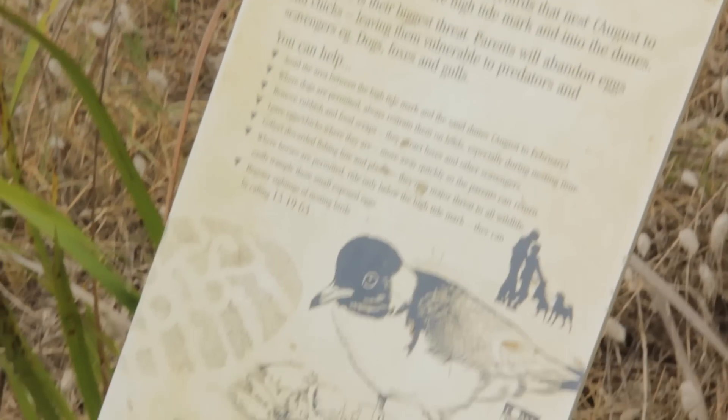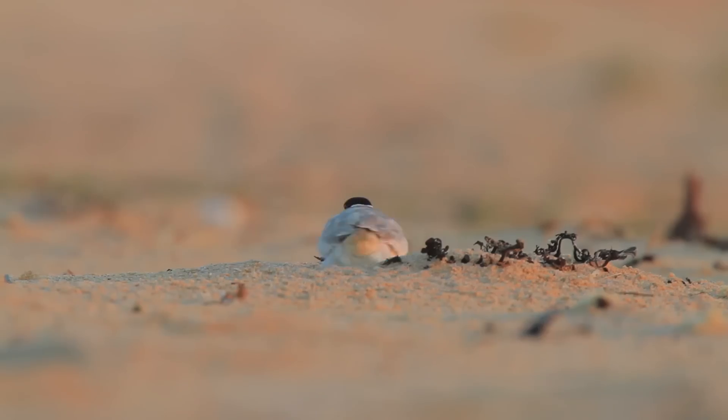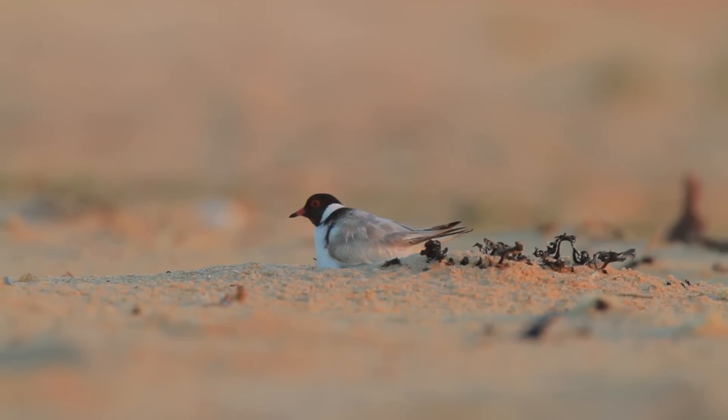BirdLife Australia runs a beach nesting birds project that has been running since 2006. Our main focus has been on the hooded plover, which is based in southern Australia, mainly because it's the most threatened of these species as it's the most dependent on ocean beaches.